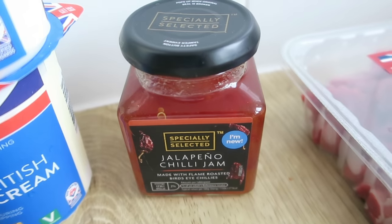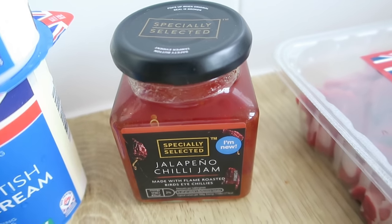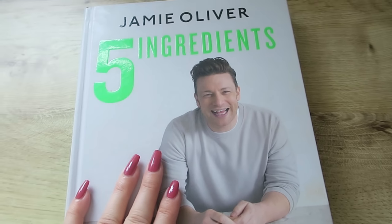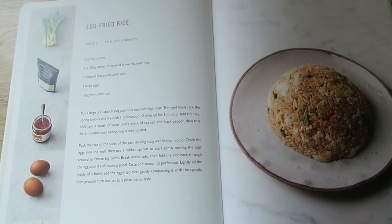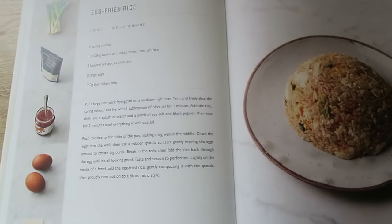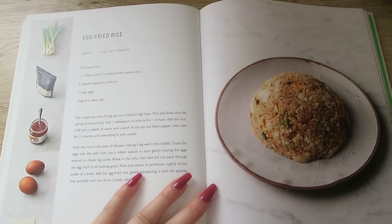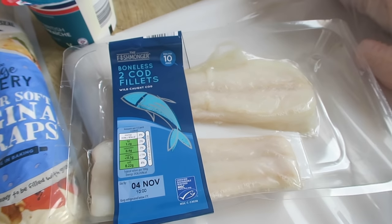I managed to get my hands on some chilli jam — it's jalapeño chilli jam, so I'm not sure how different it is from the one I was originally wanting. But in my Jamie Oliver Five Ingredients book there is an egg fried rice recipe I've always wanted to try but could never find chilli jam for — and I've officially found it. So I will be making that egg fried rice at some point.